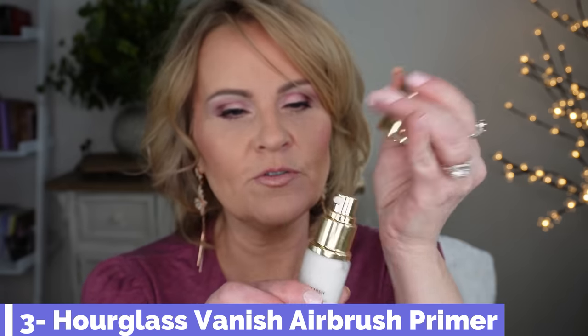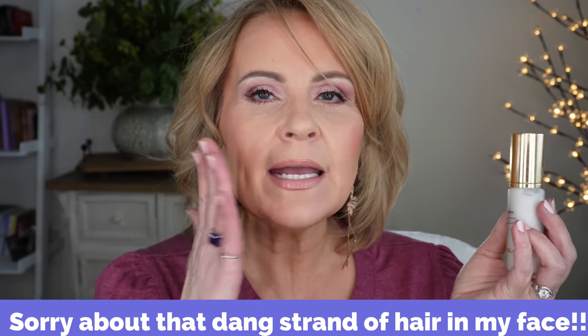For primers, the Hourglass Vanish Airbrush Primer — the new one — is really wonderful. I like it as much as my Tatcha, though I do feel there's a dupe — I'll link that video. This one has a different texture than the original; the original was very slick with a lot of dimethicone, while this one is more hydrating. It blurs out your pores beautifully. As you pat it in it really helps smooth your skin and prepare it for foundation, and I feel like it makes my foundation last longer.